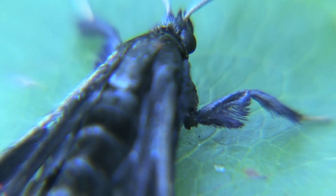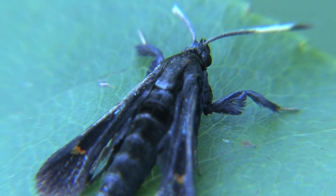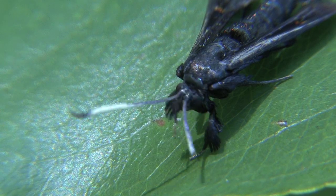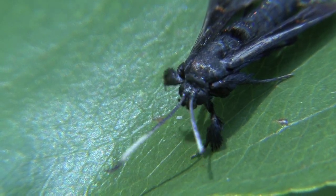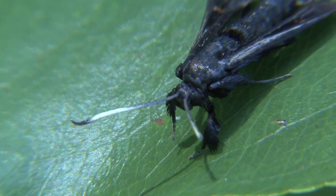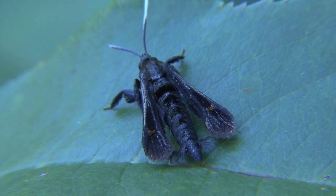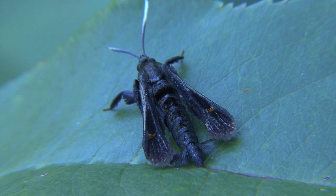When they reach the adult stage of their life cycle, like this, they don't live very long — only about a week. So it's important to groom yourself to find a mate. The female of the species will actually release a pheromone that attracts the male. Soon after, she'll lay her eggs inside the bark of a tree, looking for small cracks or crevices where she can deposit the eggs.